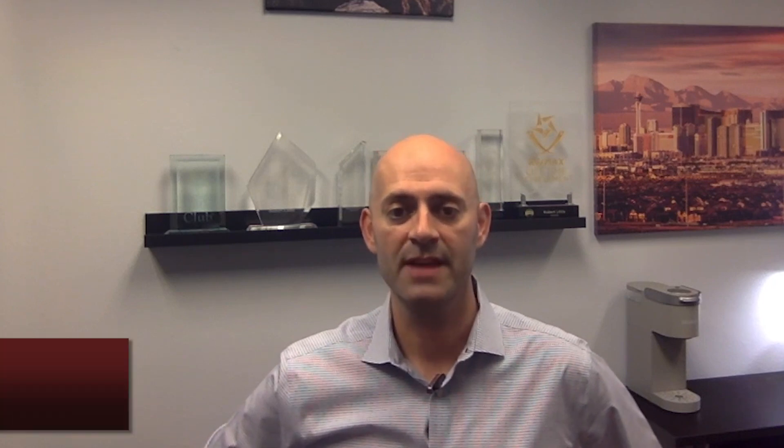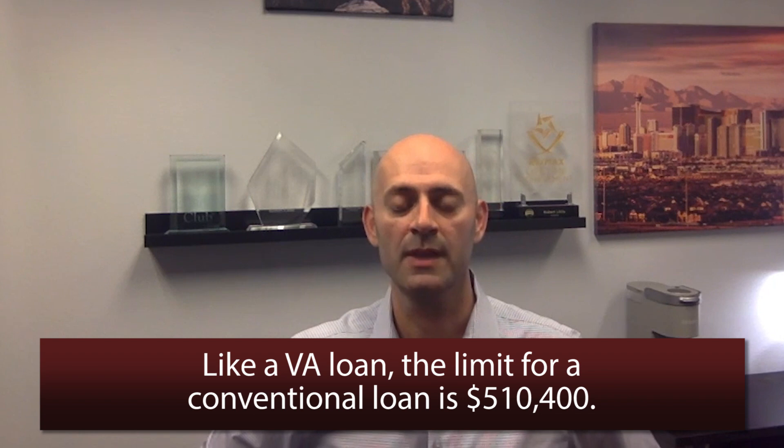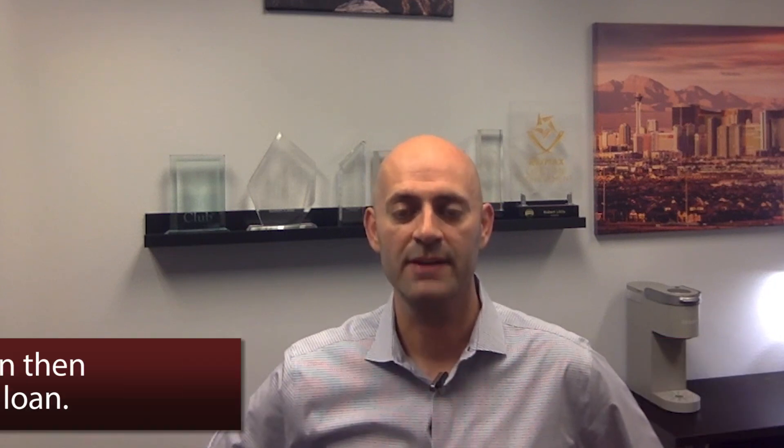The fourth major loan type is what's called a jumbo loan. The current loan limit for a conventional loan in Clark County, Nevada is $510,400, the same as VA. So if you're getting a loan for over that amount, that's called a jumbo loan. In that case, you need to go to your bank or mortgage lender and get what's called a jumbo loan. Those rates vary based on the loan amount and the down payment. Oftentimes these are lent out by private banks, credit unions, or what are called portfolio lenders — non-Fannie and Freddie Mac-backed loans — so they have different underwriting criteria depending on who you go to.